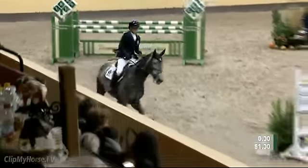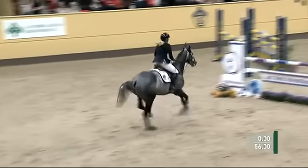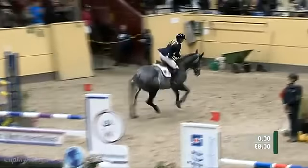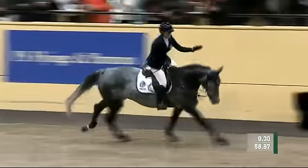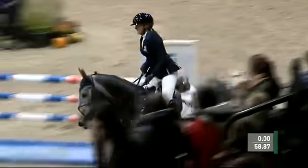Two to go. Canvas Plus trying to get into that jump-off. That is a superb round. Really lifts the mood here. Stephanie Holman — great clear for her.